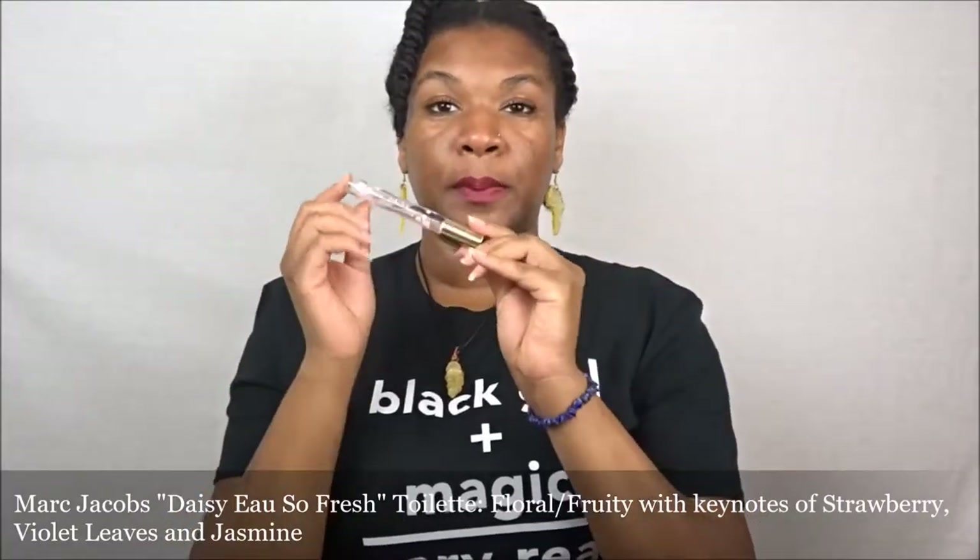The first scent I'm going to share with you guys is from Marc Jacobs. Y'all know I love floral scents. I love flowers, I love the springtime, I like being outdoors, I love colors. Anything that reminds me of that I am down for, especially because I'm a Taurus and I'm born in the springtime. So the first one I want to share is the Marc Jacobs Daisy — this is the pink one.